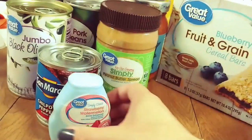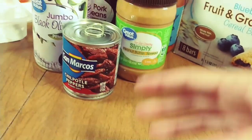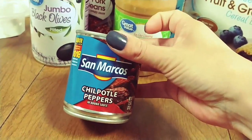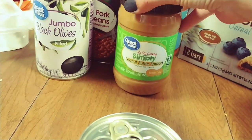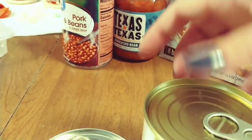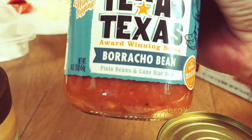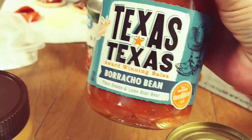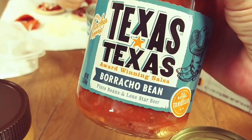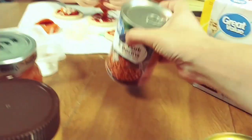We got this strawberry watermelon water enhancer — this gets my kids to drink so much more water. We picked up some chipotle peppers, peanut butter, and black olives. We got a jar of this salsa the other day because it was on sale and it was so good — it has pinto beans and Lone Star beer, which sounds odd but it's really delicious, so I went ahead and picked up another jar.